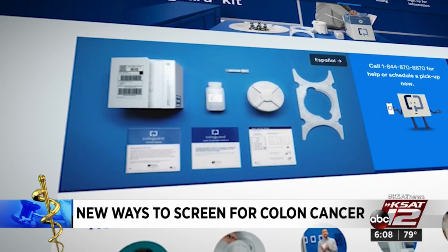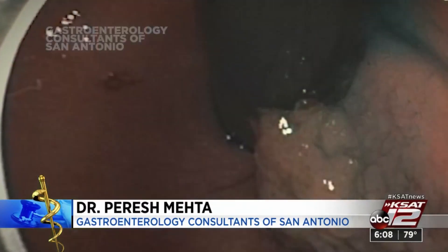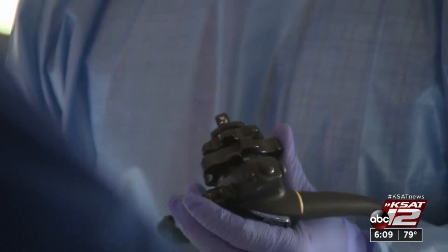That test is about 70% good at finding cancer, but it's only about 20% good at finding the big polyps, which are the ones with usually pre-cancer in them, and those are the ones you really want to get out. Colonoscopy, on the other hand, is 95% accurate at finding large polyps.